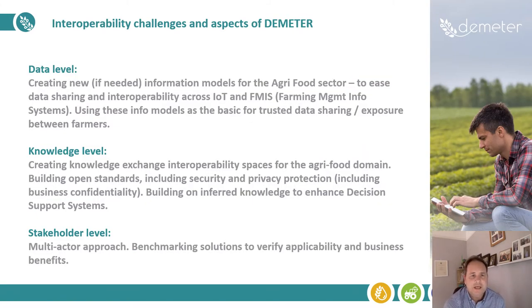What are the main interoperability challenges that we see and how Demeter is going to address them? You can look at this at a number of levels. First of all, on the data level, we're examining the need to create new information models for the agri-food sector to ease data sharing and interoperability across IoT and farm management information systems, and then to use these information models as the basis for trusted data sharing and exposure between farmers.